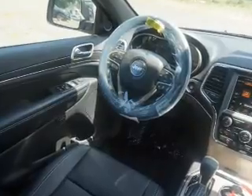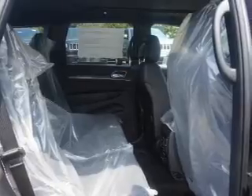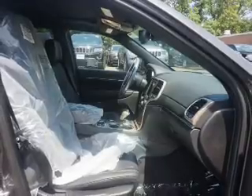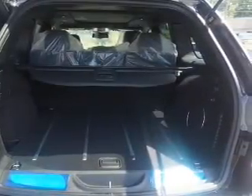Brake assist. Inside you'll find heated steering wheel, leather seats, heated seats, Bluetooth connectivity, Sirius XM satellite radio, an auxiliary input, remote start, steering wheel controls, push button start, and automatic climate control.